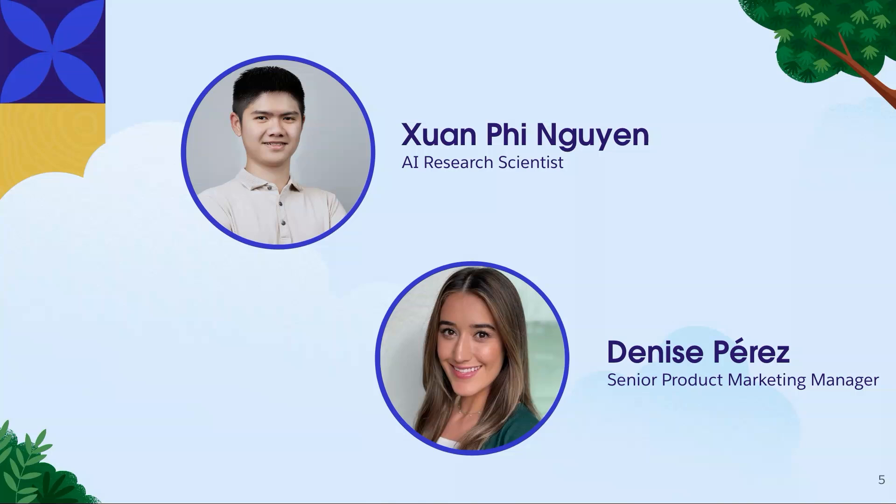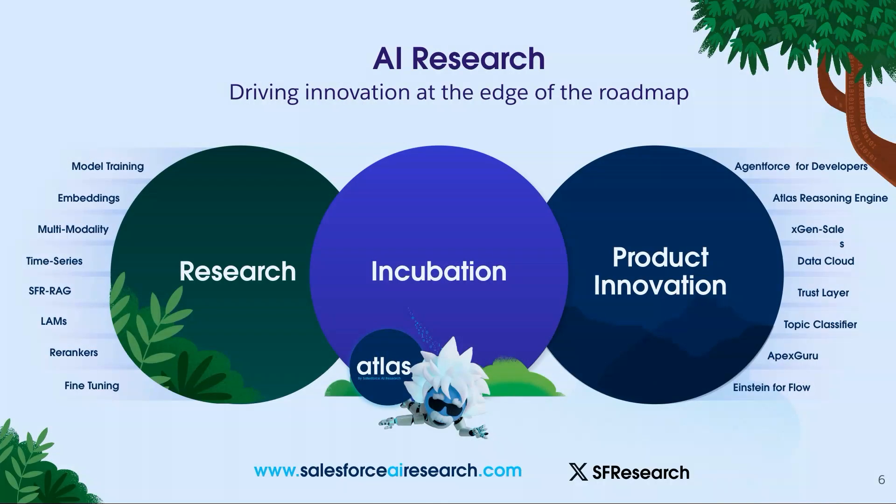My name is Denise Perez. I'm a senior product marketing manager on the AI research team. I'm here with Phi, one of our brilliant researchers — you'll hear some great stuff from him in just a second. Before I jump into the actual LLM for RAG, let's talk a little bit about our team and what we do here.